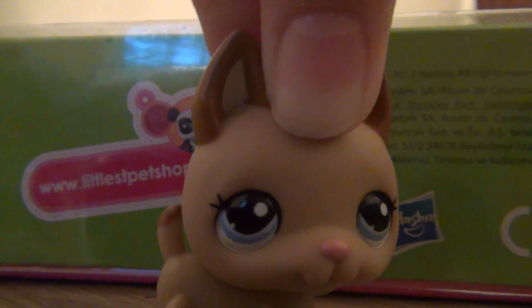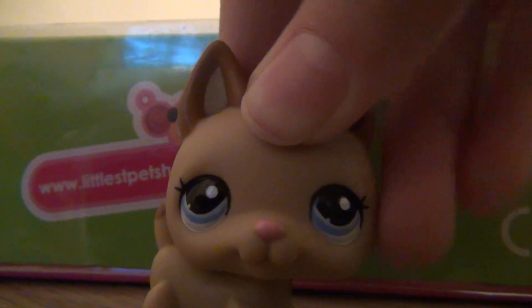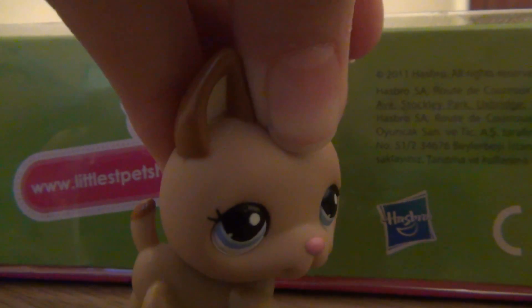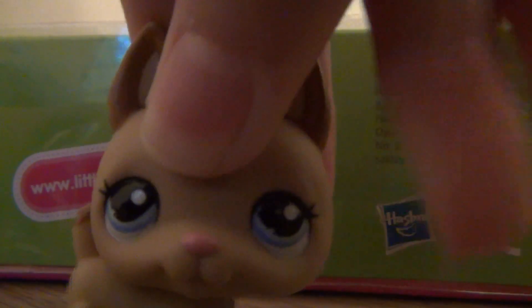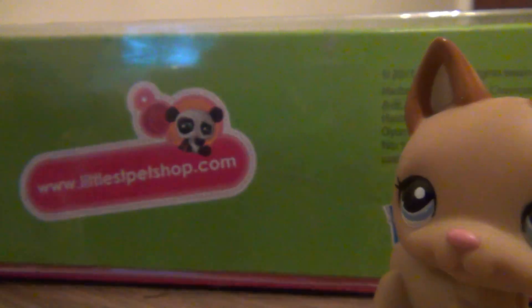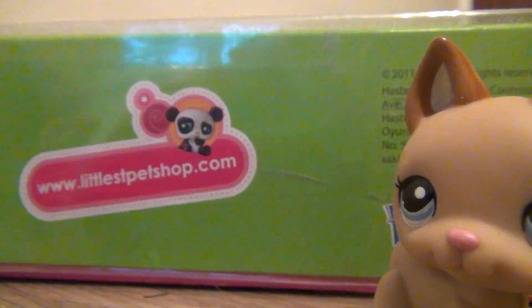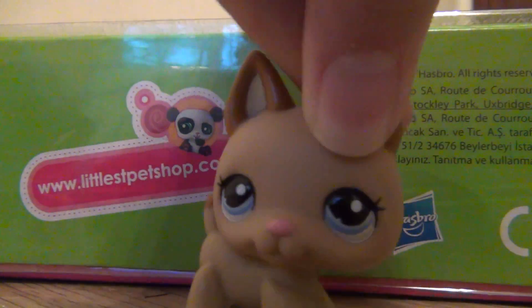Hey guys! Alright, so today we are going to open the door before the last door of the LPS Advent Calendar. Last time we opened a candy cane. Now let's open the next door.